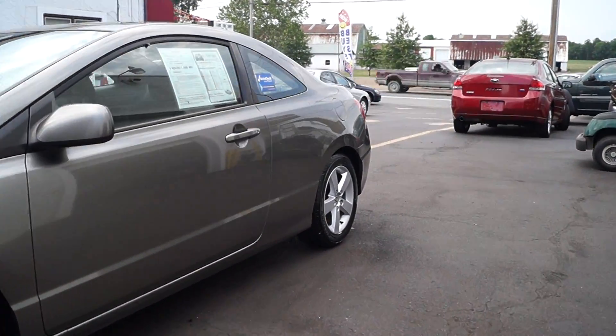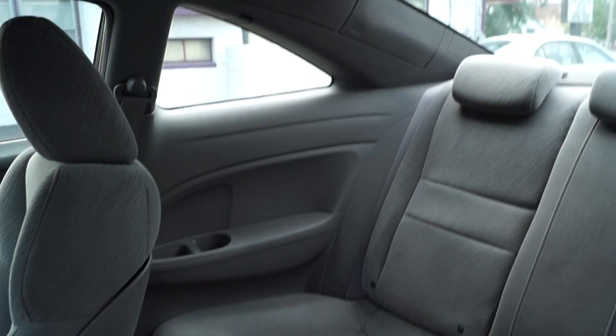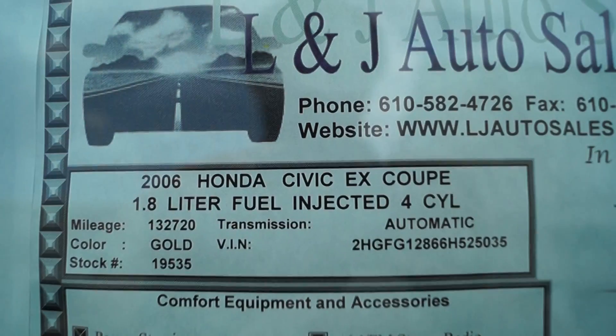Take a peek inside here. It has power windows, locks, mirrors — pretty clean little car. It has a CD player, AC, and one of the ways the seat folds down in the back. It's pretty clean in the back as well, but the coupes usually are. And there's your information.